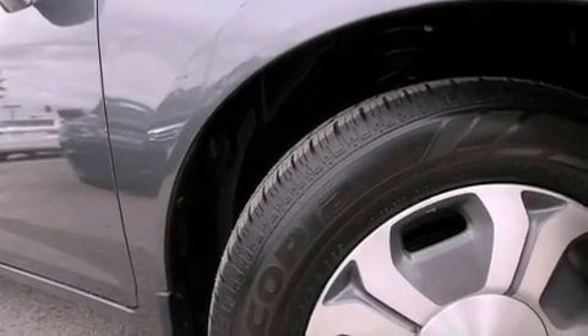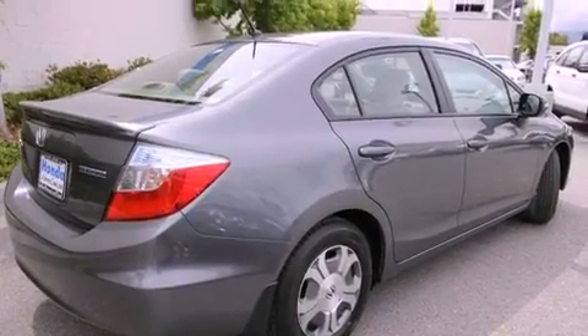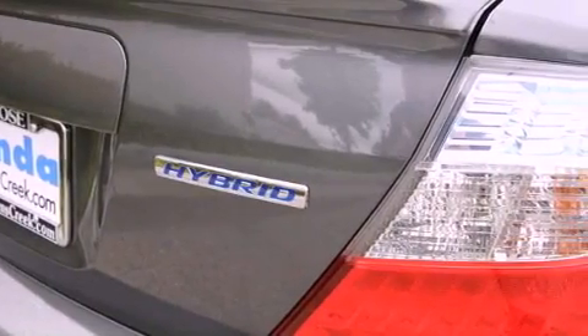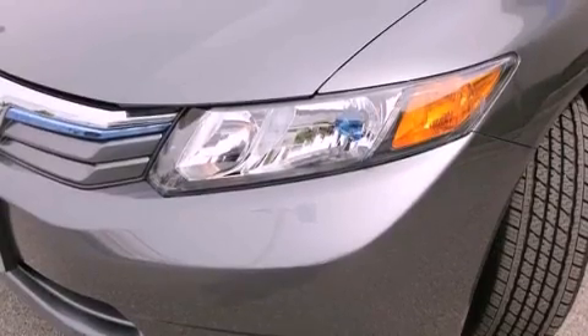Features include air conditioning with automatic climate control, a rear window defroster, a keyless entry system, a CD player, a passenger side vanity mirror, a security system, a traction control system, an anti-lock braking system, side impact airbags, and cruise control.